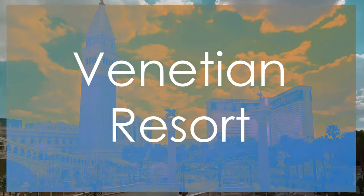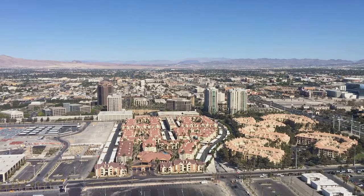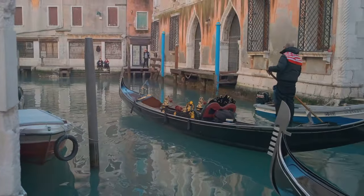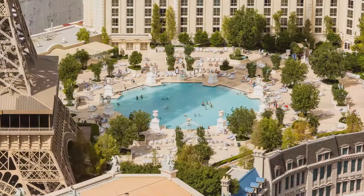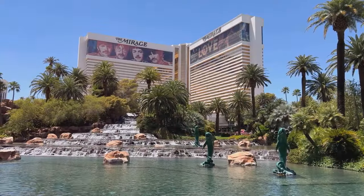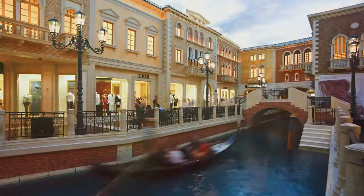Ever dreamed of visiting Venice? Well, now you can, in Las Vegas. The Venetian Resort transports you to Italy with its stunning canals, gondolas, and Renaissance-inspired architecture. You can take a romantic gondola ride, stroll through St. Mark's Square, or simply marvel at the intricate details of the resort. And don't forget to check out the shops and restaurants — you might just find yourself saying 'ciao bella' to a whole new wardrobe.